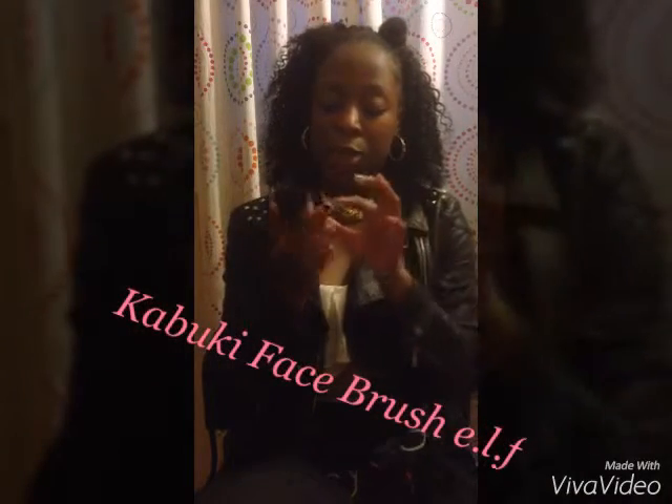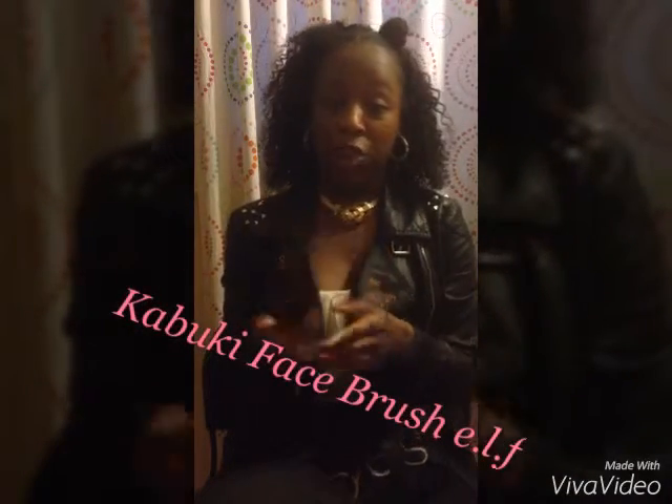My next favorite is the kabuki face brush. I use this to apply my foundation — it's the only thing I use for that. I feel like it gives me such a flawless finish.